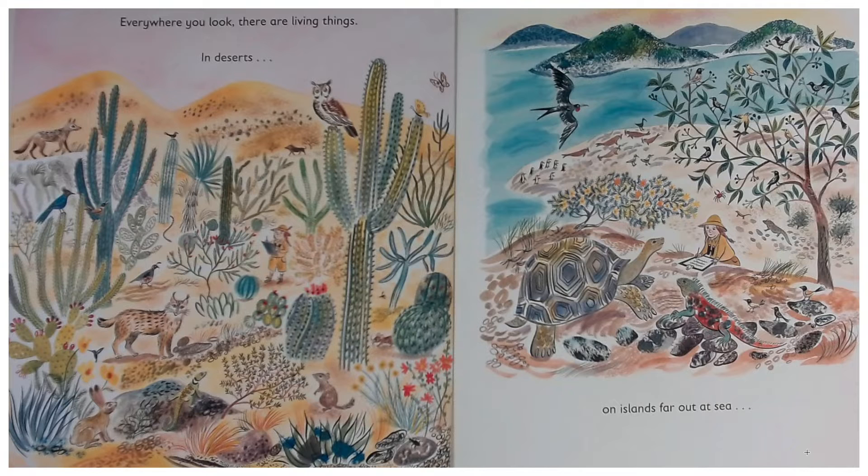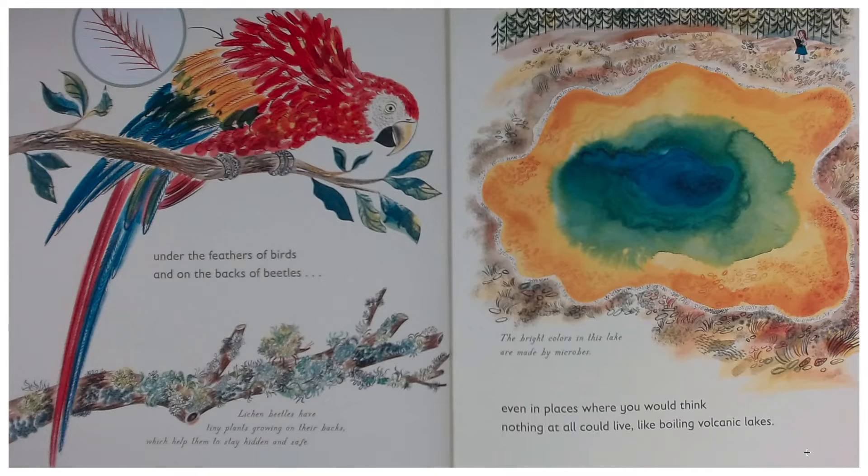Everywhere you look, there are living things — in deserts, on islands far out at sea, under the feathers of birds, and on the backs of beetles. Legion beetles have tiny plants growing on their backs, which help them to stay hidden and safe.